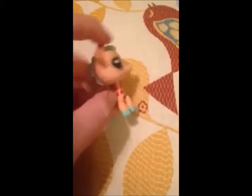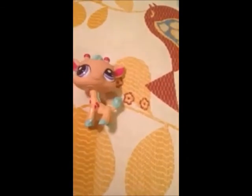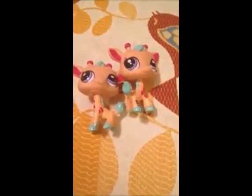Obviously this is a Littlest Pet Shop Giraffe. I have a customer who loves giraffes, so I'm trying to stock up on those. I got some more giraffes.